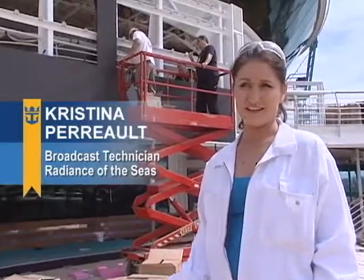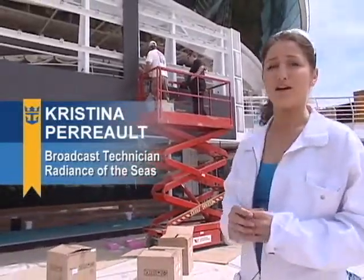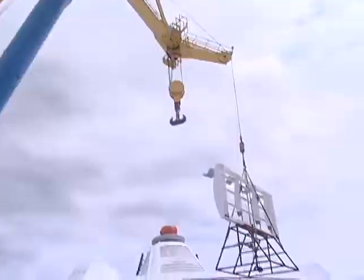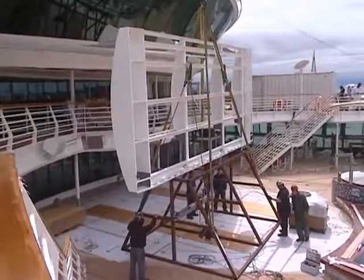Alright, part of the big revitalization on the Radiance here is the LED screen wall that's going up right now. It was built in the Victoria shipyard and craned up here a few days ago, and now we're working on the electronic components.